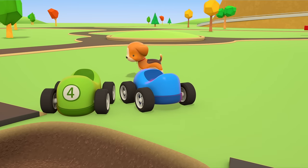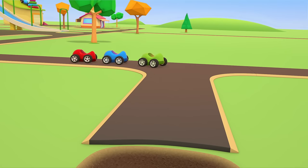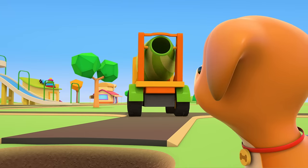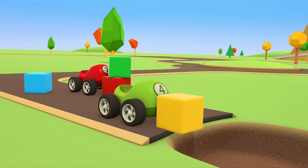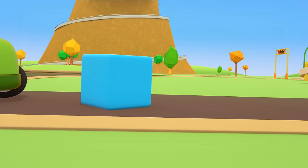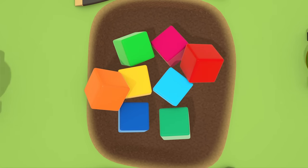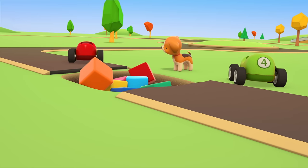Little Cars, where are you going? Cement Mixer, be careful. Don't fall in the hole. Look! The little cars have brought some bricks. They're trying to repair the road. More bricks. Let's try to drive over them. Not very convenient.